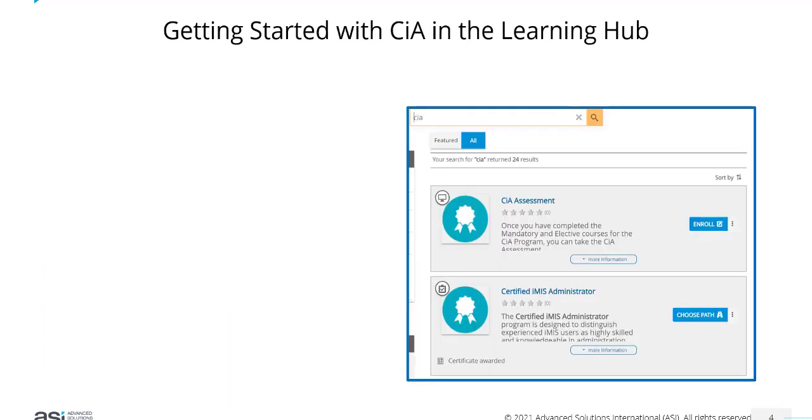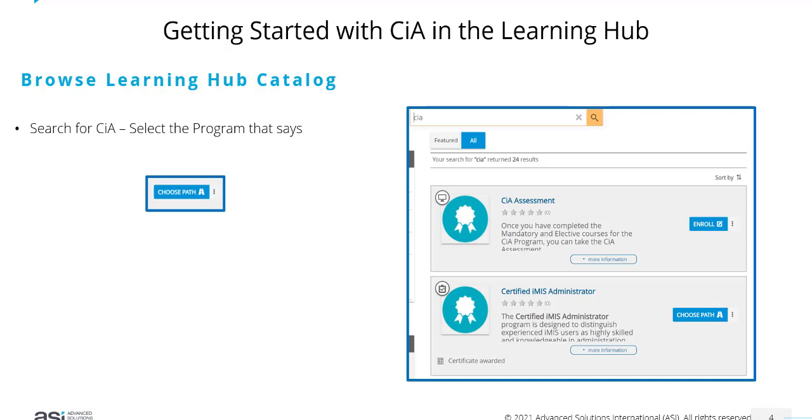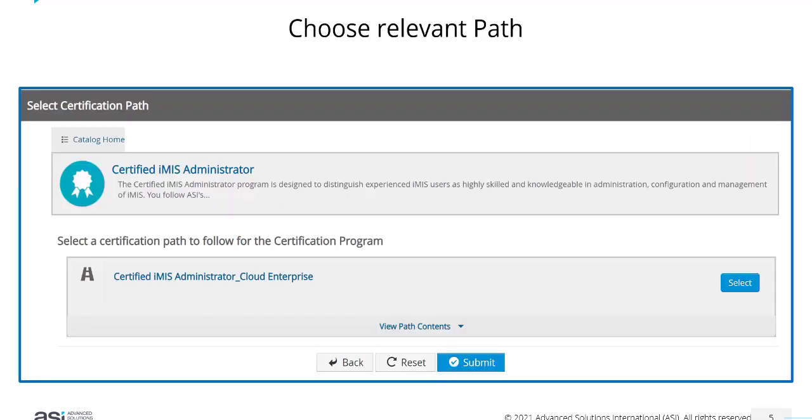To get started with CIA in the Learning Hub, you would need to browse the Learning Hub catalogue and search for 'Certified iMIS Administrator' or 'CIA'. Select the program that says 'Choose Path' — this is your CIA program and that's where you want to start. That will take you to a page where it asks you to choose the relevant certification path. You may see one path or multiple paths depending on your particular setup. Click 'Select' to select the Certified iMIS Administrator Cloud Enterprise path.